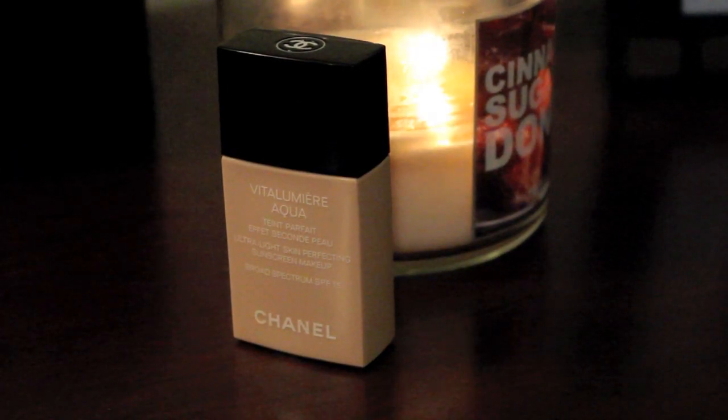Moving on to foundations, I have two favorite foundations of the year. One of them is high-end, and it is the Chanel Vitalumière Aqua Foundation. I am currently wearing 40 Beige — this is my winter color, and during the summer I use 50. I absolutely love this foundation. I have combination skin — it can get oily throughout the day but is dry in the morning — and I've been using it for probably a year and a half. It is perfect for building; you can use it as a tinted moisturizer or build it up to full coverage. It makes your skin look flawless and dewy, and I have no complaints whatsoever.